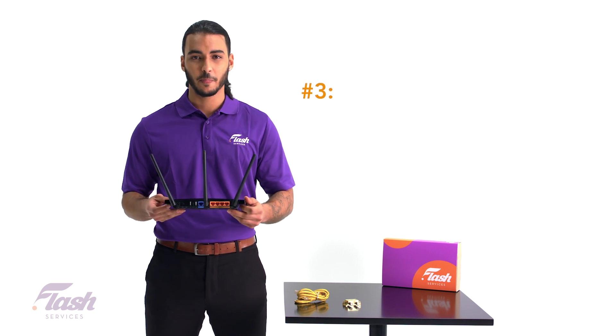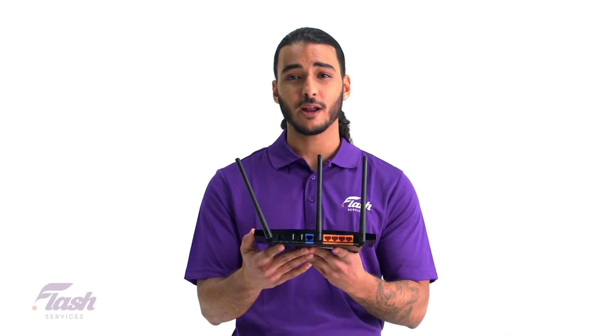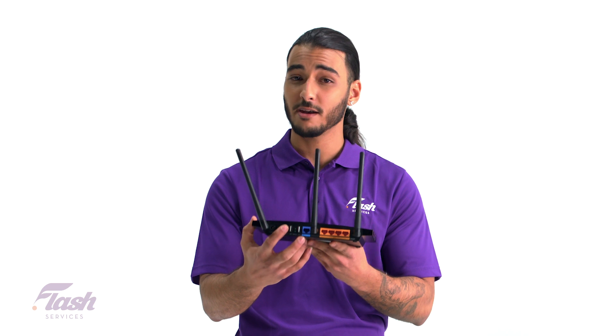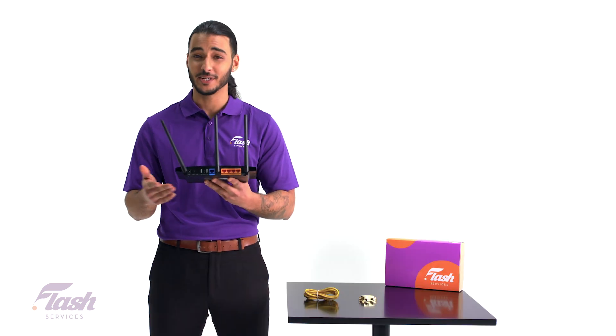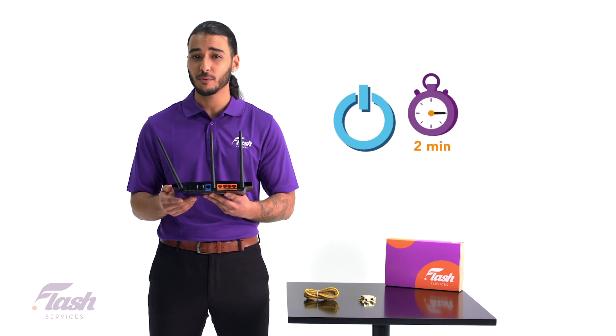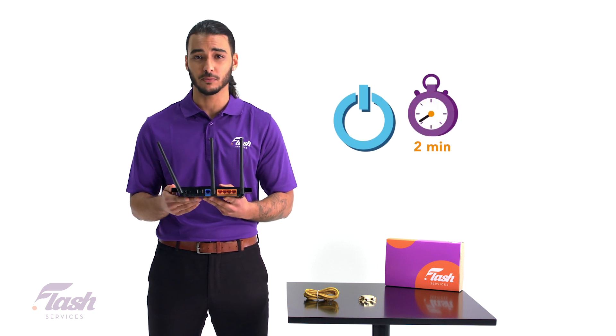Common issue number three: Wi-Fi routers. Has anyone ever told you to turn something on and off to fix the problem? Well, in this case, it really can work. A simple power cycle on your equipment can solve a lot of connection problems.